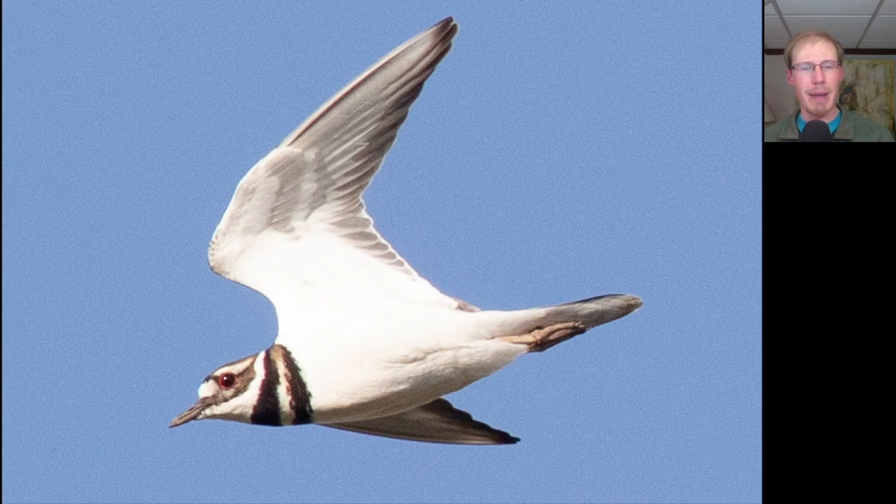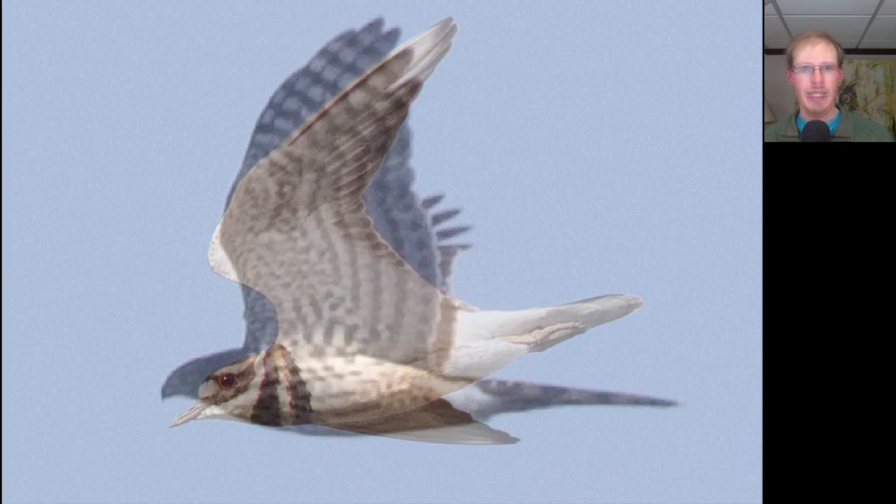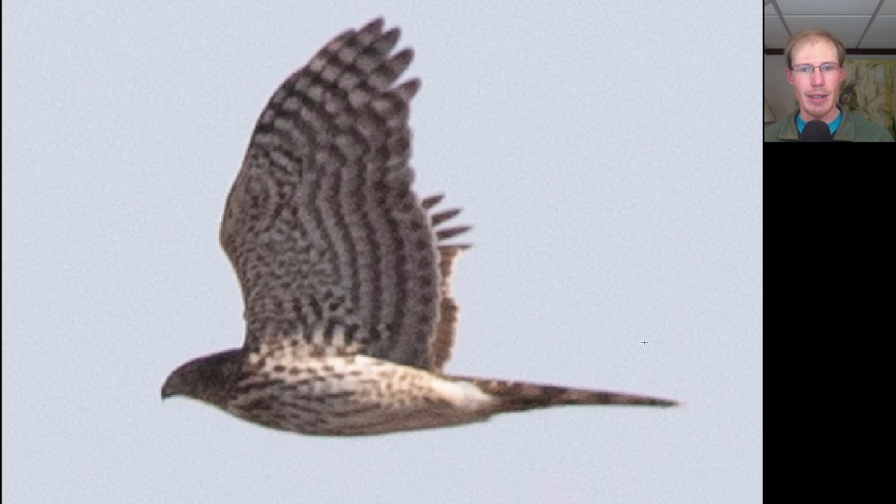We had a handful of killdeer migrating, although not as many as last time we had southerly winds. Here we see a hawk with a long tail, so we should be thinking accipiter. You see somewhat rounded wingtips, and this one has a big head and we see brown teardrop streaking, so this is a juvenile Cooper's Hawk.